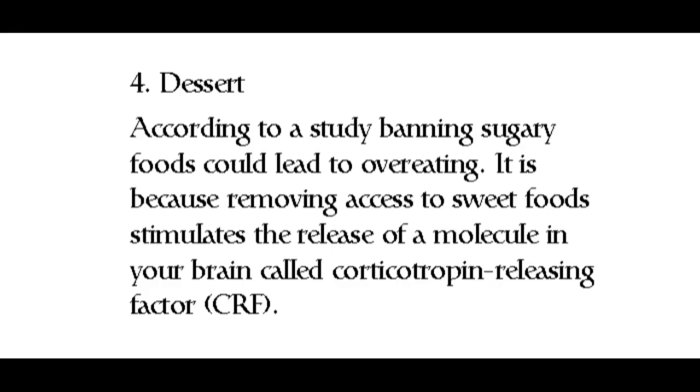Four: Dessert. According to a study, banning sugary foods could lead to overeating. This is because removing access to sweet foods stimulates the release of a molecule in your brain called corticotropin releasing factor (CRF).